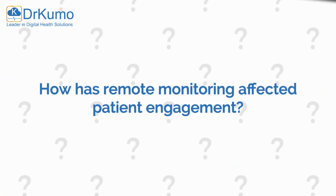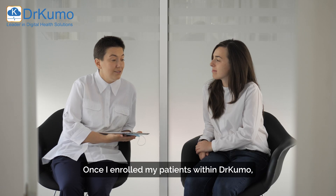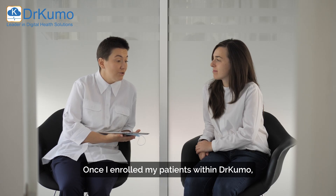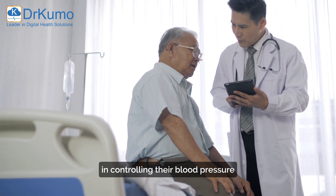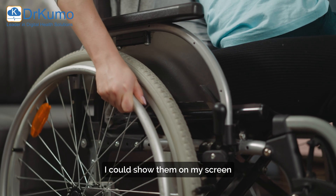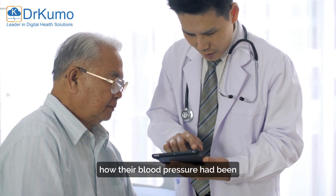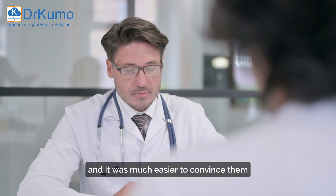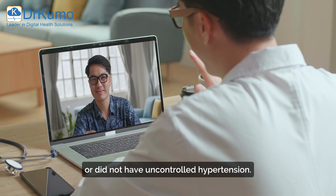And how has remote monitoring affected patient engagement? Once I enrolled my patients within Dr. Cuomo, I was able to relate with them more in controlling their blood pressure and other chronic conditions. I could show them on my screen how their blood pressure had been over the last several months, and it was much easier to convince them whether or not they had uncontrolled hypertension.